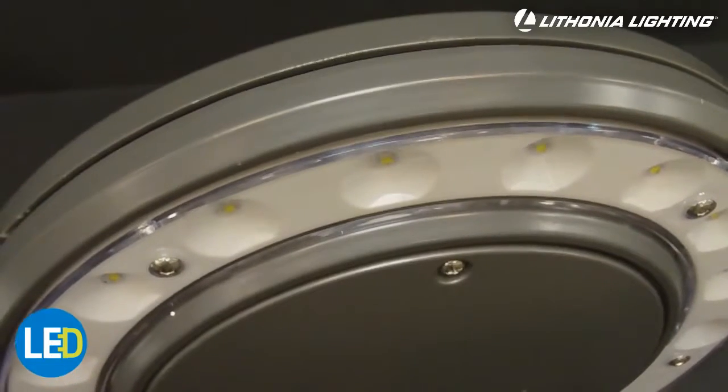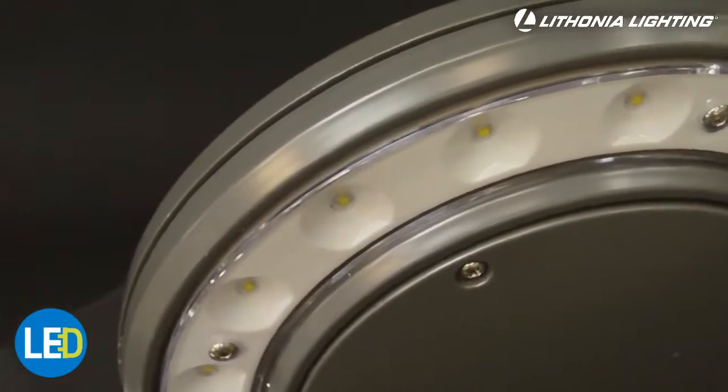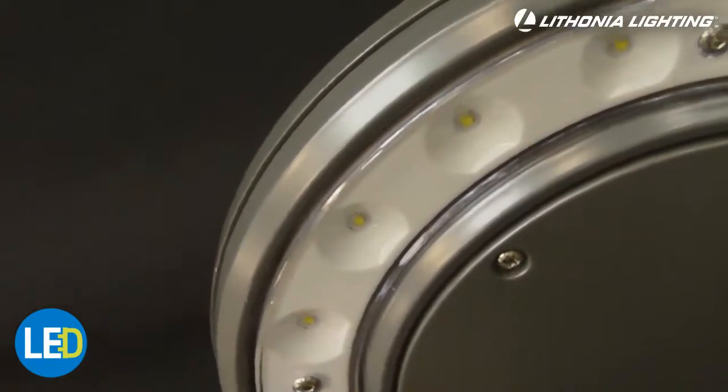Lithonia Lighting's LED Area and Wall Light is hassle and maintenance-free. With up to an average of 50,000 hours LED life, you never have to worry about changing a bulb.